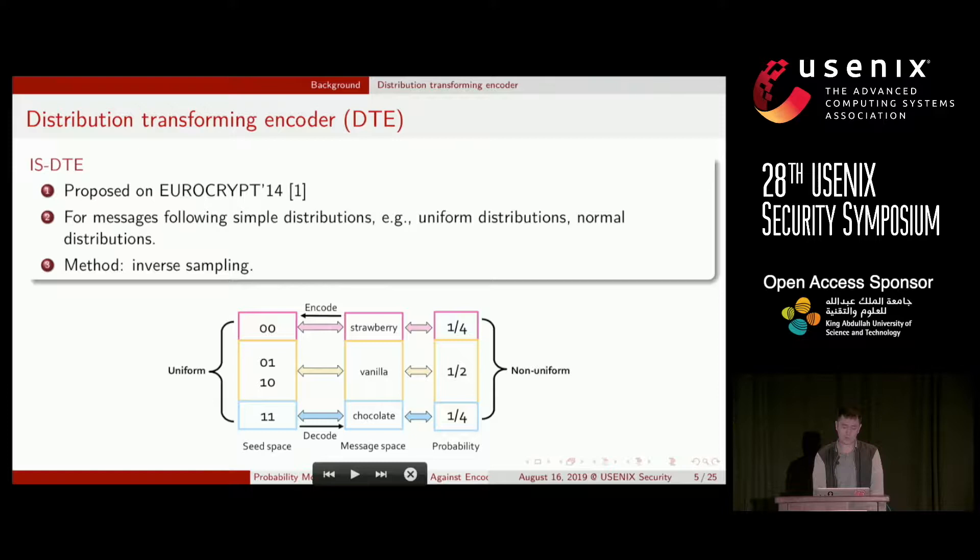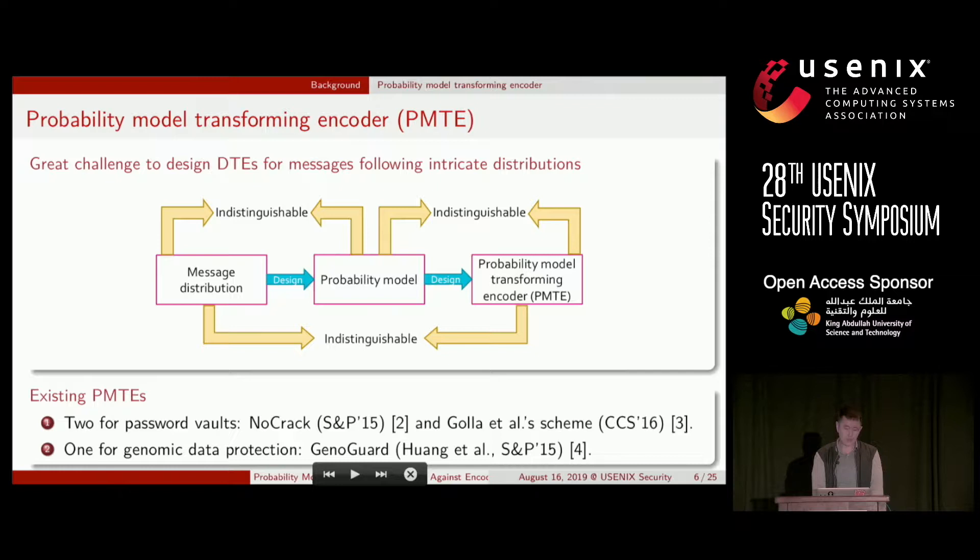ISDTE is good enough for simple distributions, such as uniform and normal distributions. But it is a great challenge to design DTEs for messages following intricate distributions. Usually we need a probability model to characterize the message distribution, then design a DTE for the model — we name such DTEs probability model transforming encoders (PMTs). A PMT is secure if and only if the decoding messages generated by the PMT are indistinguishable from real messages. This includes two parts: the message distribution and the probability model are indistinguishable, and the model and the PMT are indistinguishable.